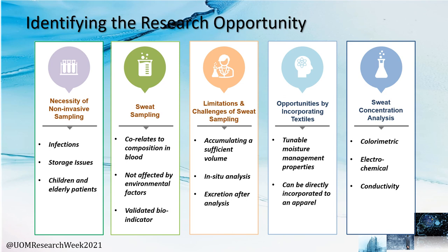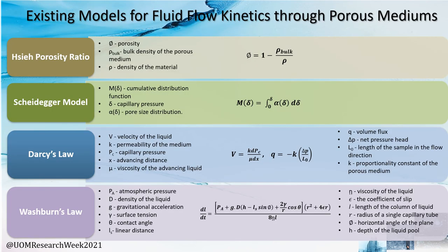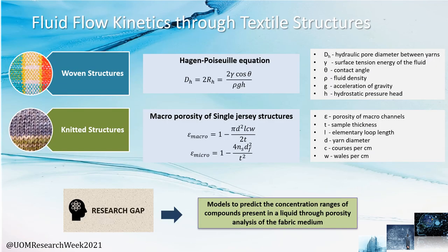The analysis was explored based on sweat concentration out of these options. Building on the above research opportunities, we looked at existing models to understand the fluid flow kinetics through porous mediums such as those mentioned here. We then navigated to more textile-related structures in terms of woven and knitted fabrics to better understand how fluid flow kinetics take place. The research gap was identified as the lack of models to predict the concentration ranges of compounds present in a liquid through porosity analysis of the fabric medium.